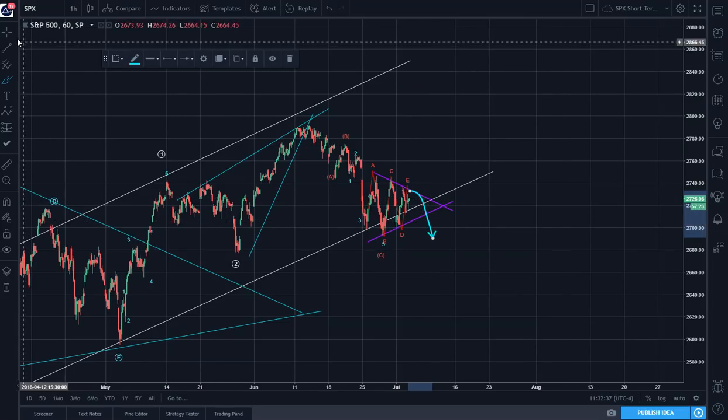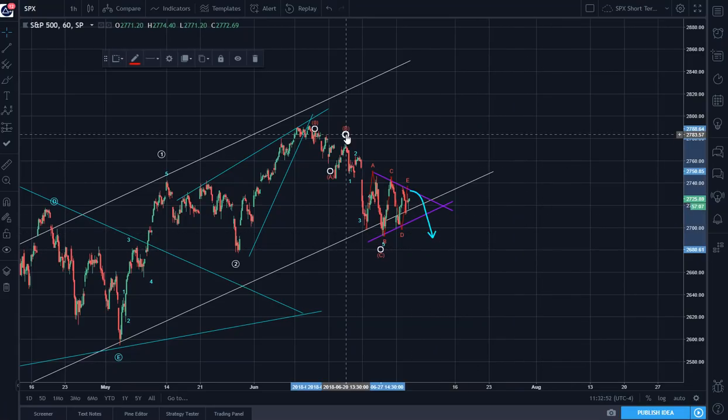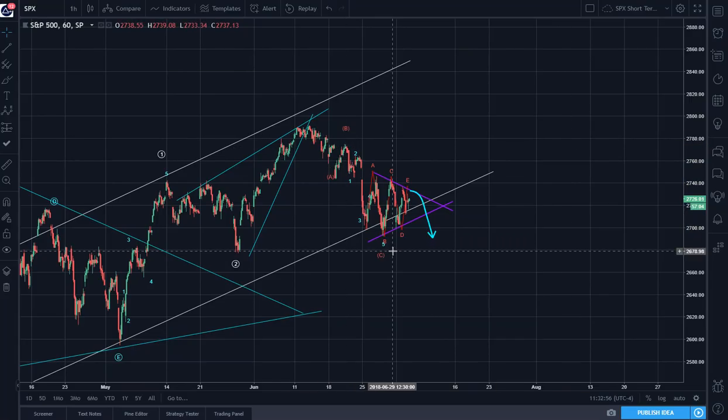This is an alternate count, and I'm putting this out so that you can be aware of it. Awareness keeps the panic away. If this is the case, then this A, B, C is probably not done yet.